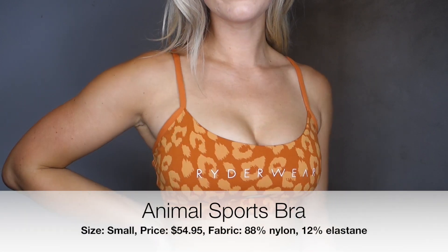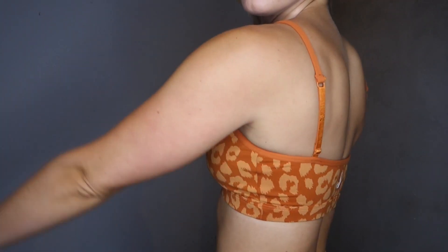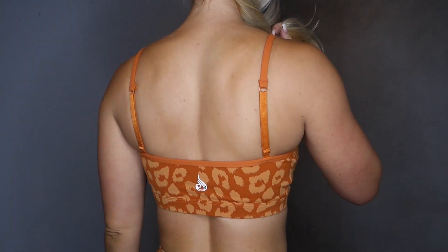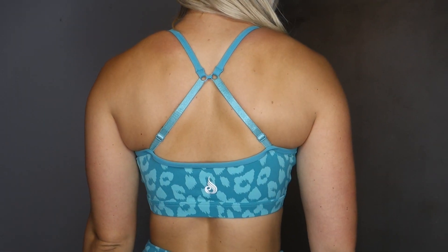So we're going to go ahead and start with the sports bra. This sports bra is $54.95. I got it in a size small. The fabric content is 88% nylon and 12% elastane. It has a peephole in the front, adjustable straps, and it also has an adjustable back. So you can wear it straight up and down like a regular bra or racerback. And it also has removable cup pads as well.